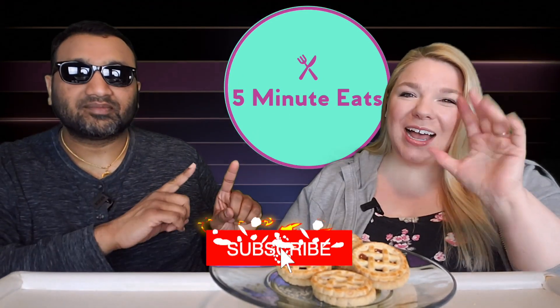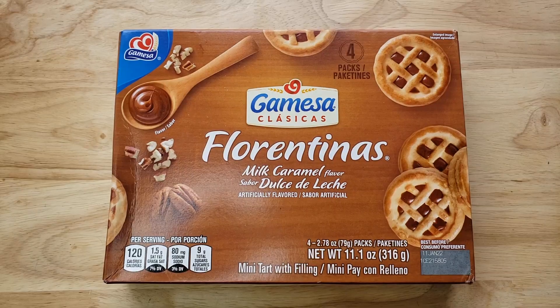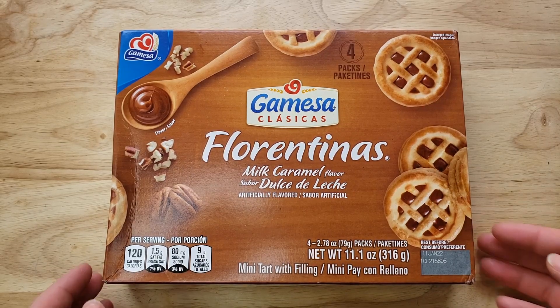Hey everyone, welcome back to 5 Minute Eats. Alright guys, today we have a little cookie snack for you. This is the Gamesa Classica's Florentina's Milk Caramel Flavor.